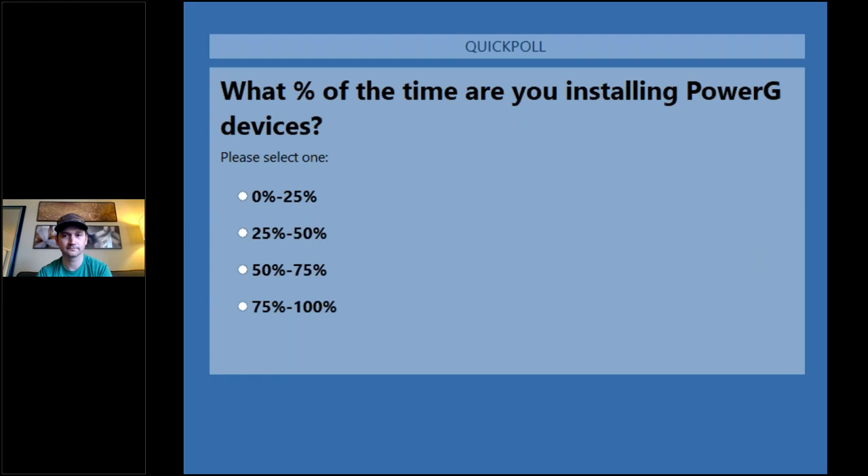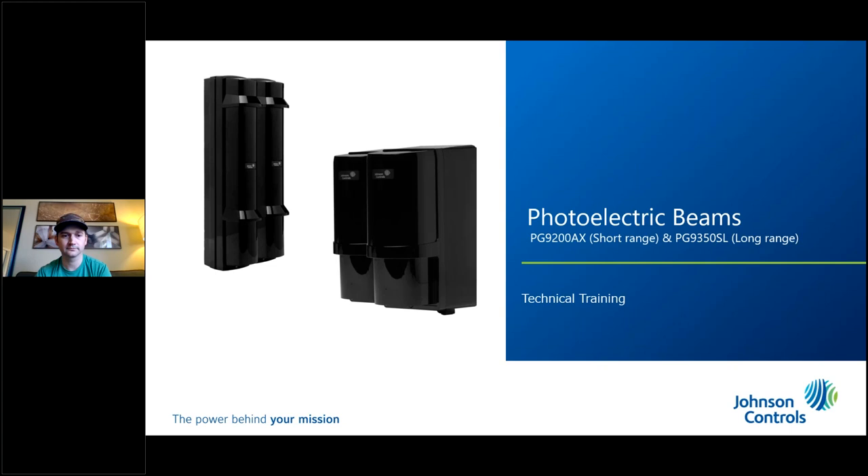Next: what percentage of the time are you installing PowerG devices? We all want to see 75 to 100 here. About 75 percent or more than 50 percent of the time are using PowerG — that is awesome. 50 percent in the 75 to 100 group is very very good. We do love our PowerG.